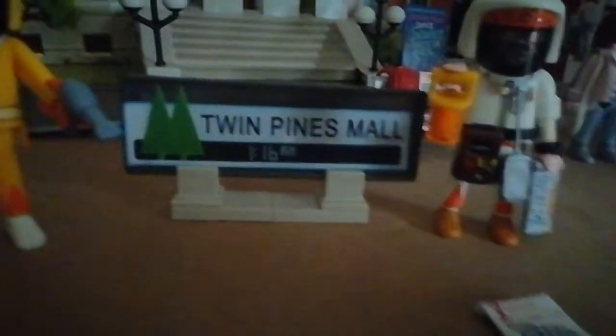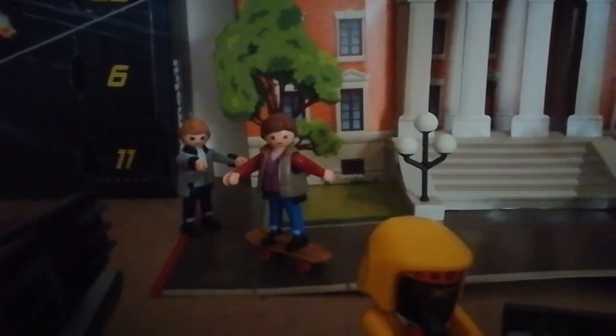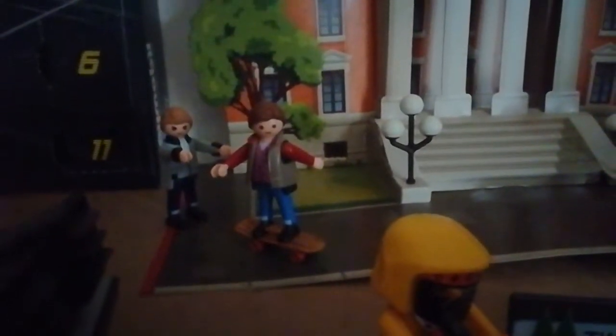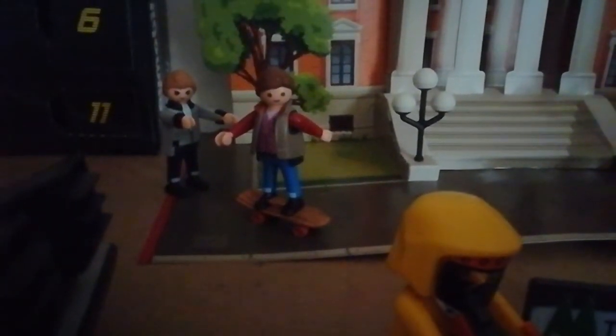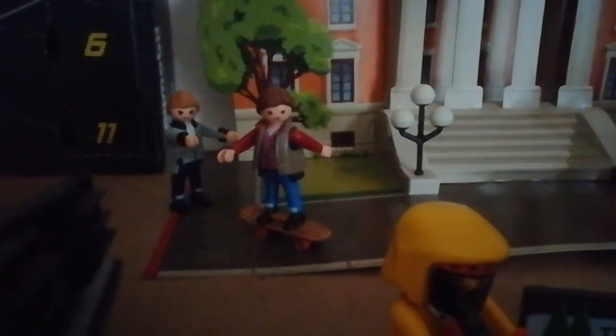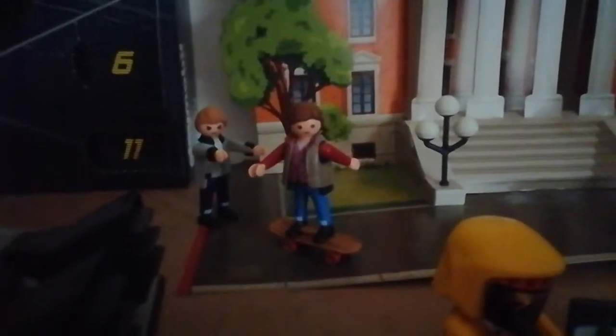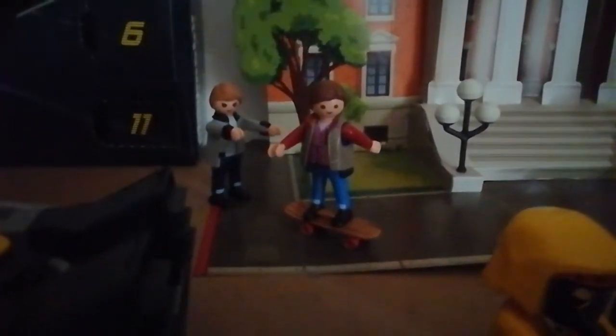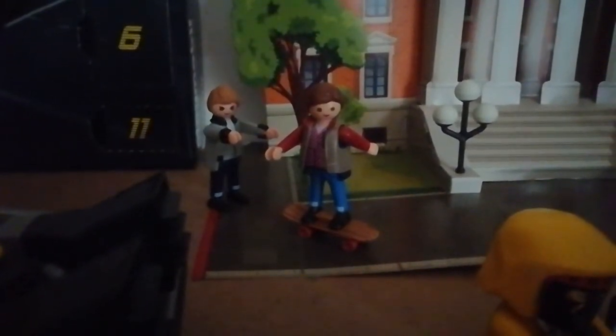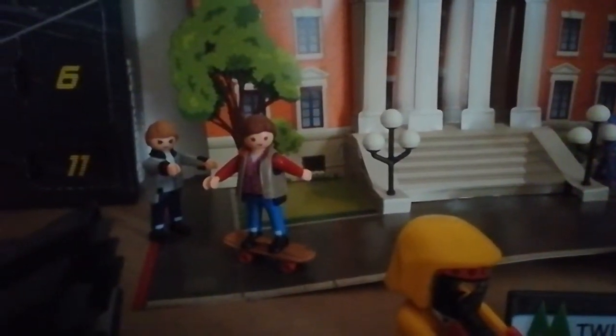We have the Twin Pines Mall sign, and on the back for some reason it says Lone Pine Mall — I don't recall seeing that in the movie, but oh well. At the back there we have Biff Tannen chasing Marty McFly in his 1955 outfit with a skateboard he stole off a kid. It looks pretty good. I like how they gave Biff a completely new Playmobil hairstyle — he's got his black collar and grey jacket on, which is pretty cool. And Marty looks awesome in his 1955 outfit.